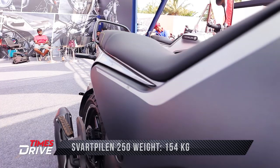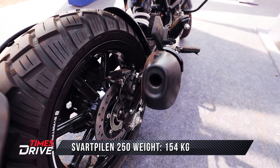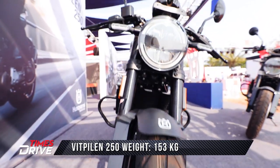Bajaj Auto Private Limited has unveiled this new brand, Husqvarna. In February, these bikes will officially be available in the market through KTM stores, which are being upgraded, and this bike will be visible in their showrooms.